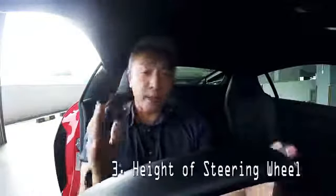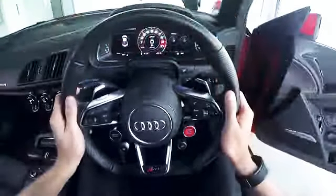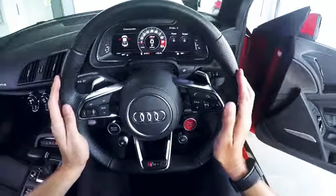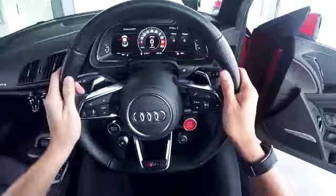Number three: the height of the steering wheel. Using your wrist as an initial guide, adjust the height of the steering wheel to a point where the cockpit is clearly visible. After that, your hands should be placed at the three and nine o'clock position — this allows maximum range of motion when turning the wheel.